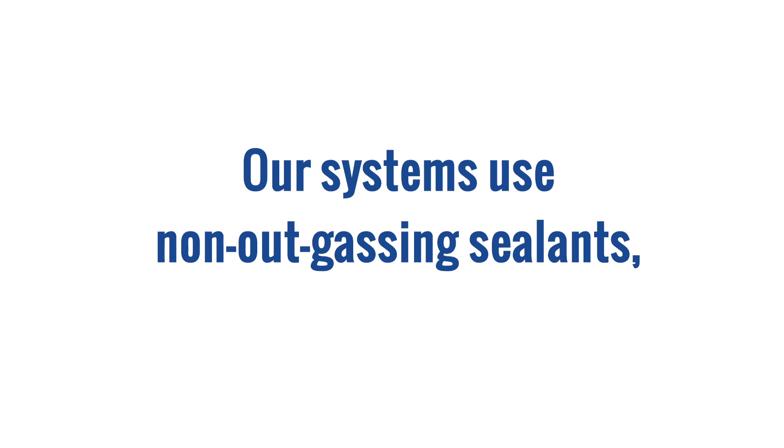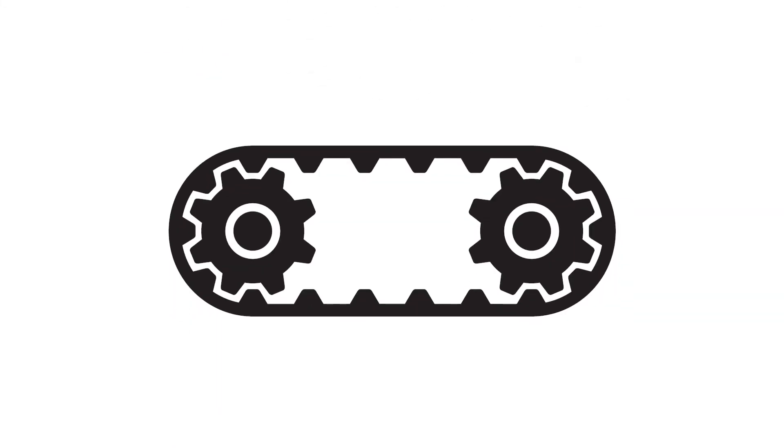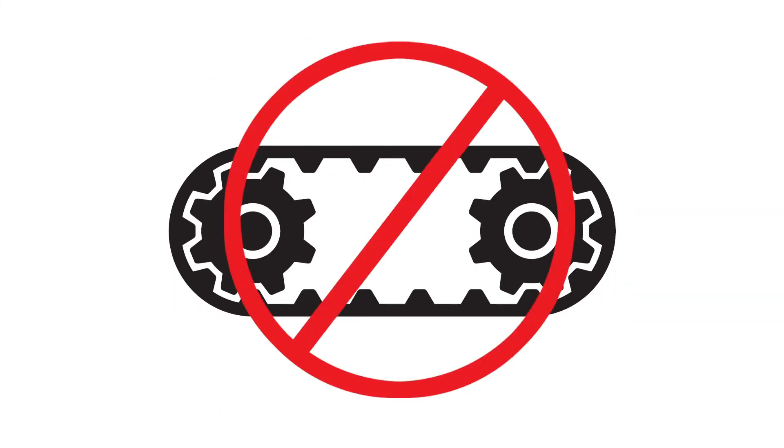Our systems use non-outgassing sealants, incorporate high static blowers to overcome HEPA filter losses, and eliminate open drive or belt-driven parts that could otherwise produce particles and contaminate the airstream.